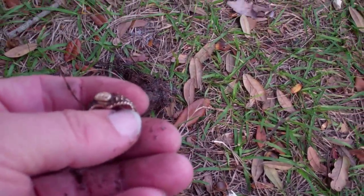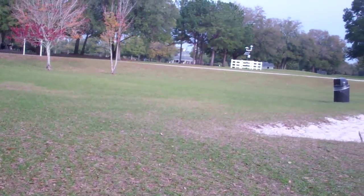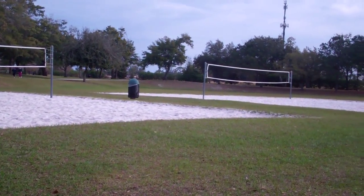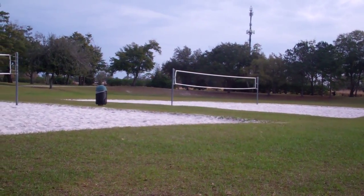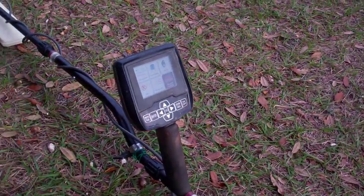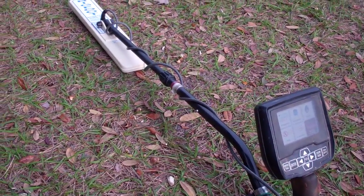I haven't been out here but about a half an hour. It's a local park, hunted here before, found a few other rings in the past. I'm just right off the volleyball courts. Thanks for looking and I'm gonna go see if I can find some more.